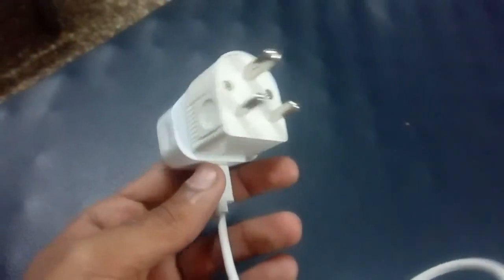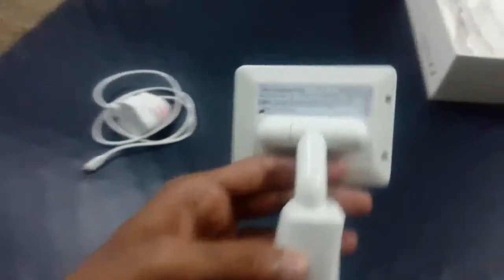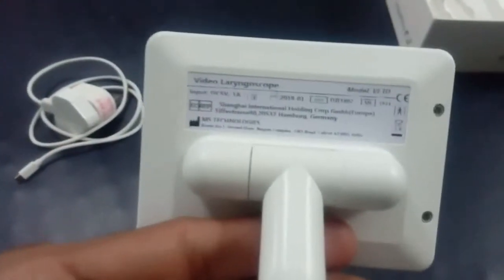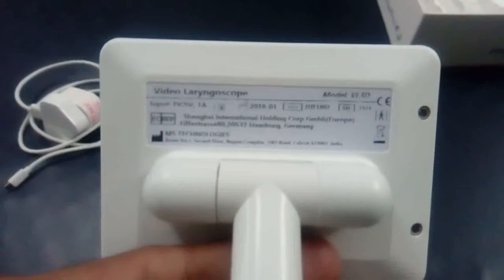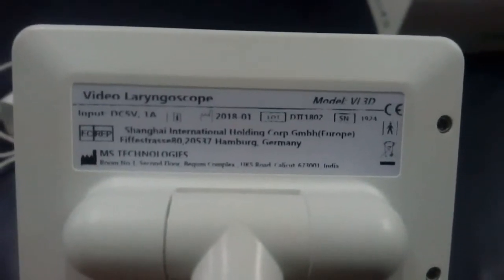Through this device, we can visualize the oral cavity, uvula, epiglottis, vocal cords, and more. We can confirm the endotracheal tube position through direct visualization on the screen. It is a modern piece of equipment. When using this, it is a better idea to use a stylet to introduce the tube into the trachea. It is best suited for study purposes.